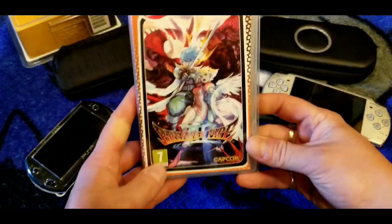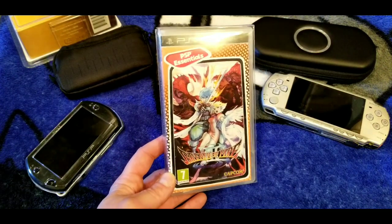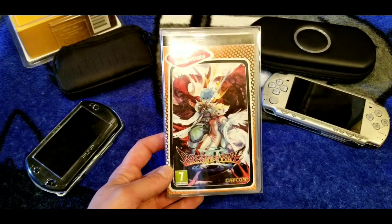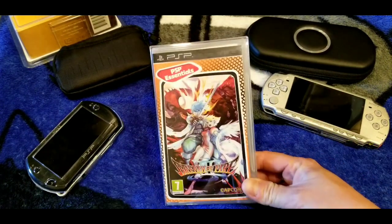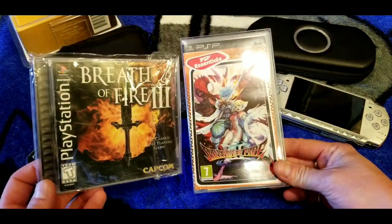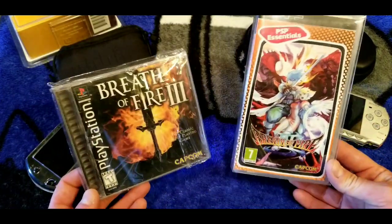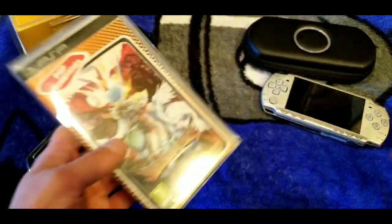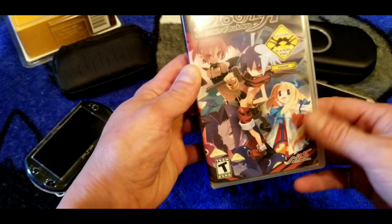This is a PAL version of Breath of Fire 3. This is the way to play Breath of Fire on the PSP if you want a physical copy. It's probably still pretty cheap, and honestly it's the same game as the PS1 version — you could just play that on your PSP off an SD card anyway. Breath of Fire 3 only came out in PAL regions, I believe — I don't think it was released in the US. And here's Disgaea: Afternoon of Darkness — I guarantee it's a strategy RPG.